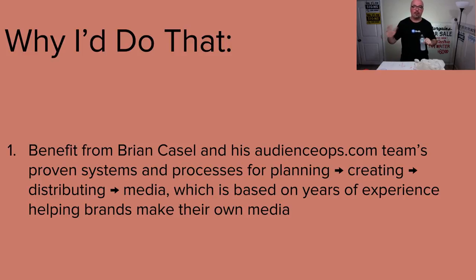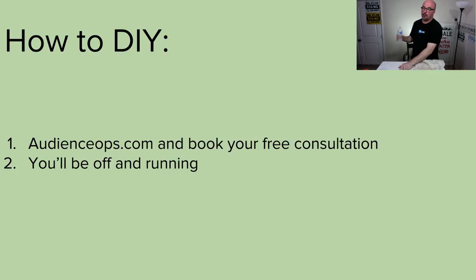Brian Castle — I've been following this person for years. I don't know him personally, but I've read a lot, learned tons from him, and watched him online for years. Hit audienceops.com. He's not going to work with everybody, but if he will work with you, you're looking good. They have systems and processes for planning, creating, and distributing media, based on years of experience helping brands make their own media.